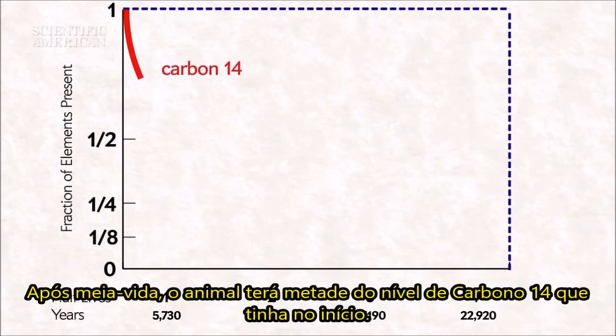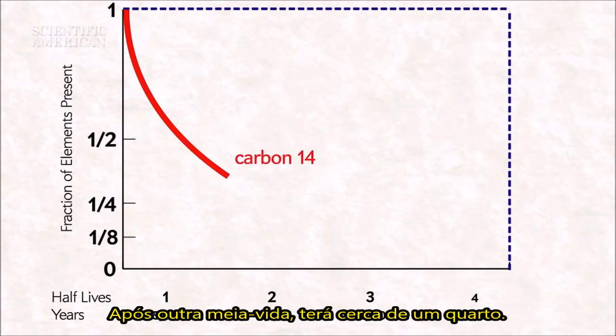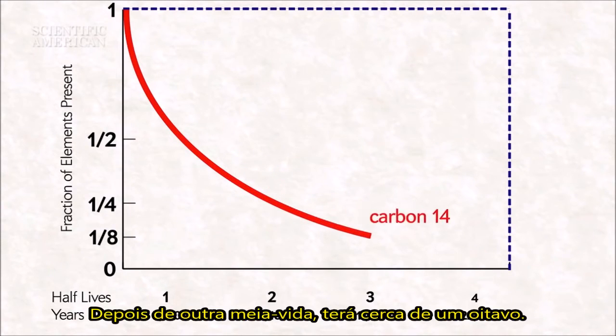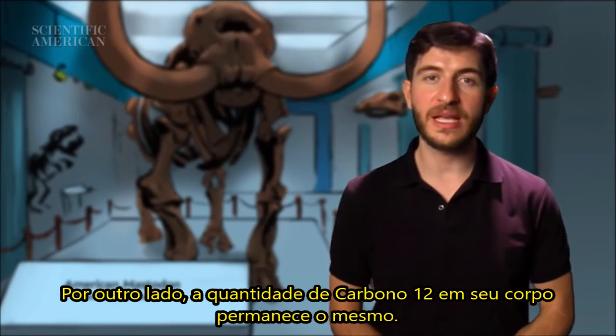After one half-life, the animal will have about half the amount of carbon-14 it started with. After another half-life, it will have about a quarter. And after another half-life, it will have about an eighth. By contrast, the amount of carbon-12 in its body will stay the same.